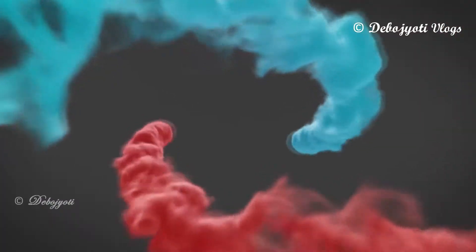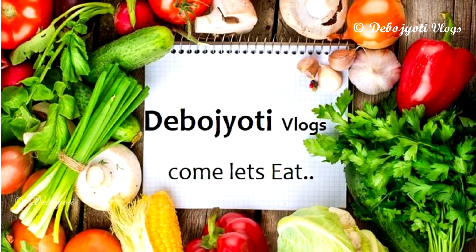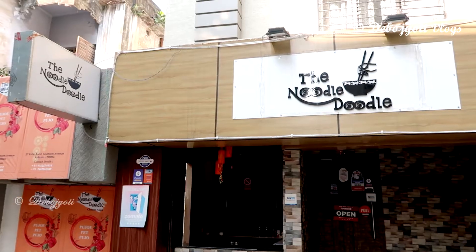Hi guys, this is Devo Jyoti here and today we are going to try a few authentic unique Chinese delicacies at Noodle Doodle. This outlet of Noodle Doodle is located in the bylanes of Southern Avenue. I'll drop the Google Map link in the description, so what are you waiting for? Come, let's eat!